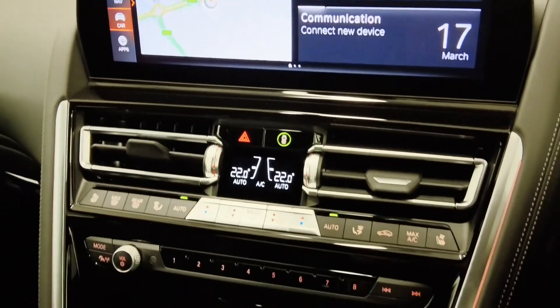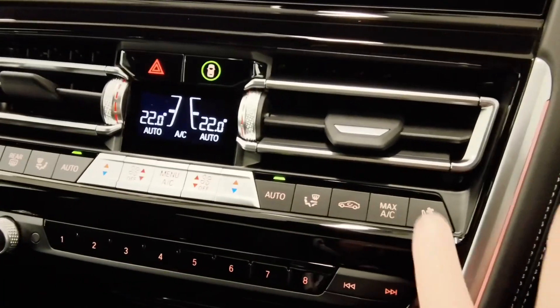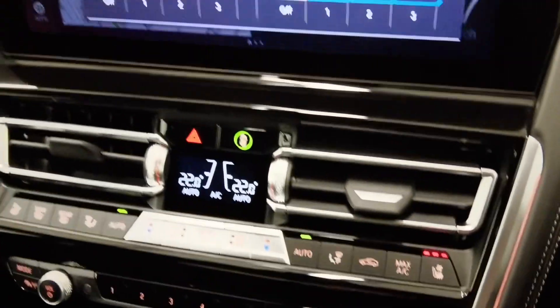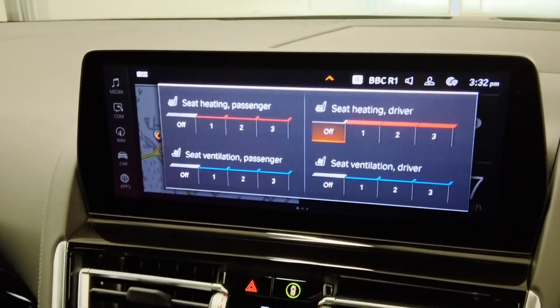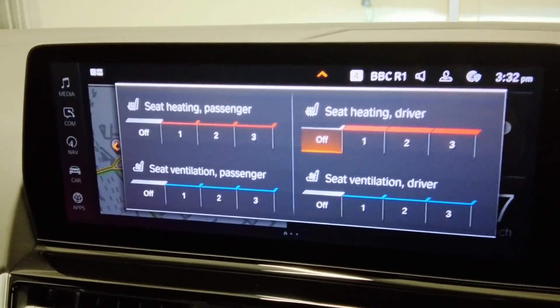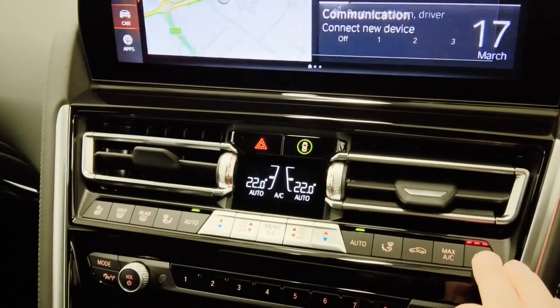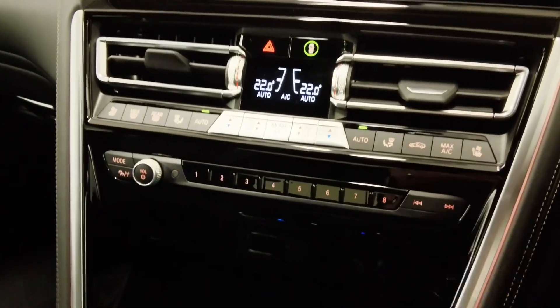As you come down to the centre console we have our heater controls. We also have heated and ventilated front seats — keeping you nice and warm for those cold days and the seats nice and cool for the summer months.